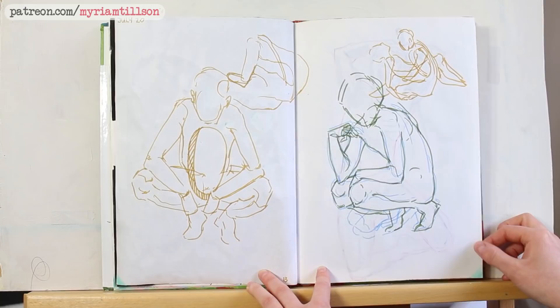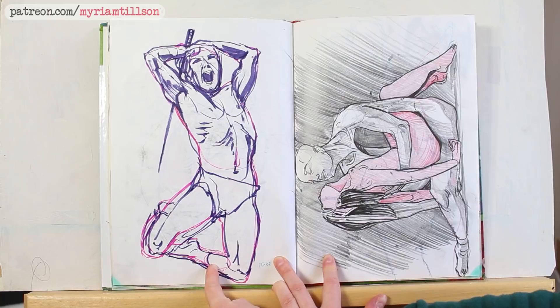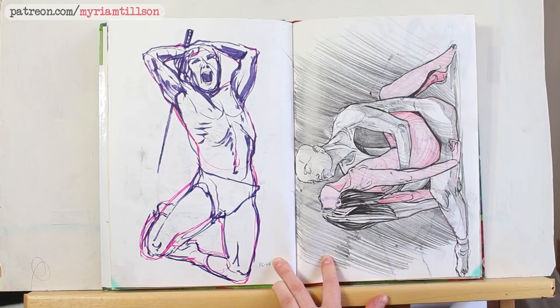Some studies of poses — I think without references for these ones. I started doing some dynamic pose studies at some point in my practice. I still struggle a lot with human anatomy, so I find that dynamic poses are quite useful for studying structures that I don't quite understand yet.